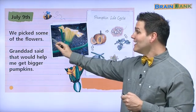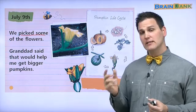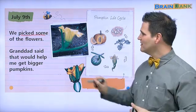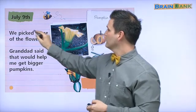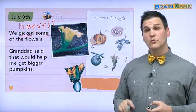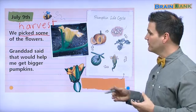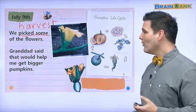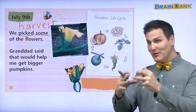Just a minute — we picked some of the flowers. 'Picked' has many different meanings. Picked means to choose, as in 'I pick you to be on my team.' But here it means something a little different — to harvest. So to pick plants, vegetables, or fruit means to harvest, to gather. Granddad — do you remember the Korean word for granddad? Harabarji. Harabarji said that would help me get bigger pumpkins. So the little girl takes the flowers off, and maybe now the pumpkin will get bigger and bigger.